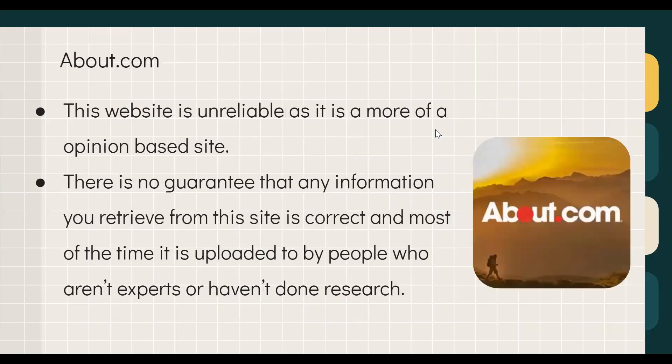About.com is highly unreliable because it is an opinion-based site, so there is absolutely no guarantee that any information you take from it is correct. A lot of the time, content is uploaded by people who aren't experts in the field, haven't done any research, and are completely unfamiliar with the topic.